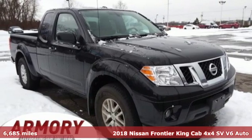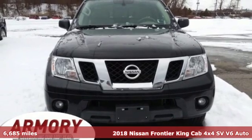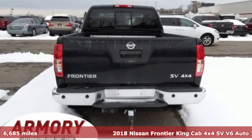It's a 2018 Nissan Frontier. With this versatile midsize truck, tough is always on call. It comes with great features you'll love.